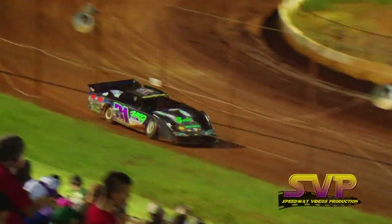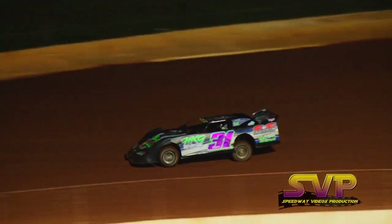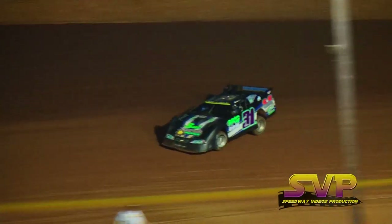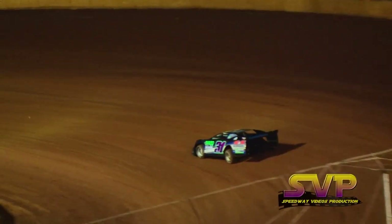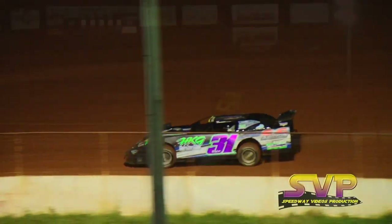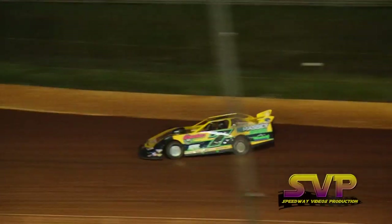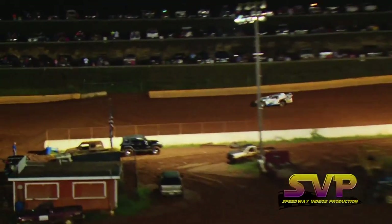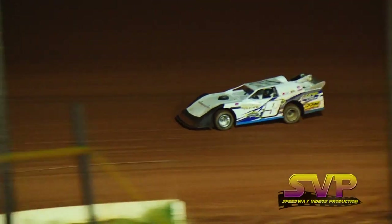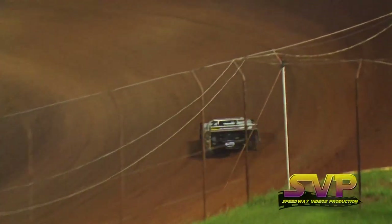Kenny Cobble coming out now in the 31 machine, out of Cookeville, Tennessee. Rocket chassis, B&B Performance race engine and CNC machining on the side. First lap 13.344. Cobble works it back through three and four, coming to the line — 12.849.